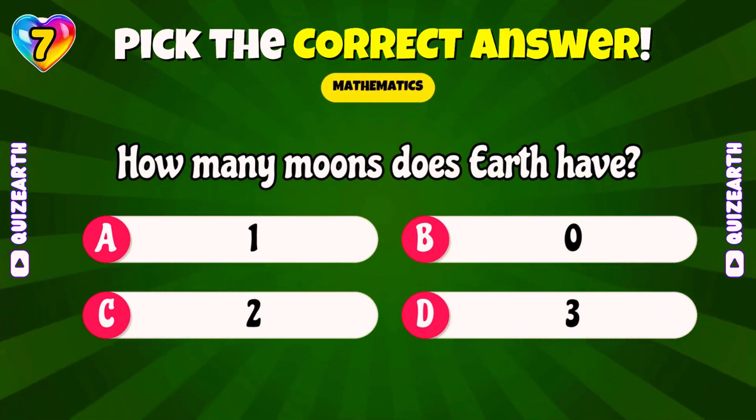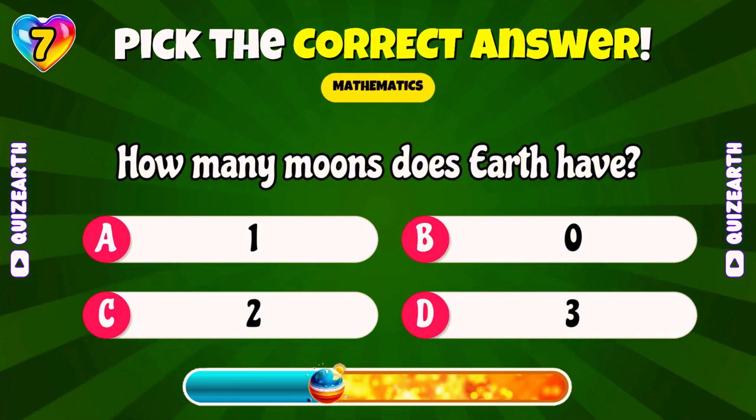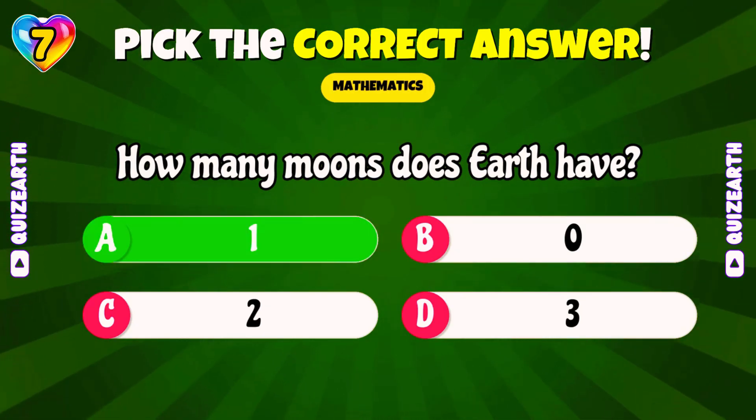How many moons does Earth have? Outstanding! 1!